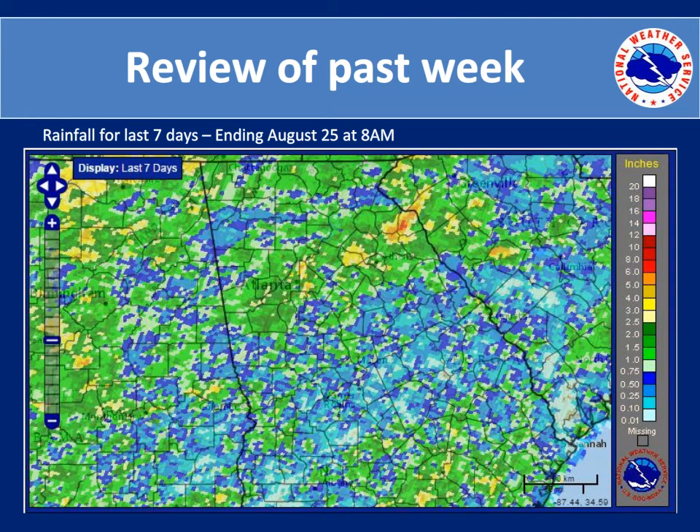Our first slide shows you the rainfall during the past seven days, ending on August 25th at 8 a.m. As you can see, the green shaded areas are anywhere from one to two inches of rain and are predominantly over north Georgia. But there were some isolated three to four inches of rain that occurred in Atlanta, near Athens, and over by Elberton.